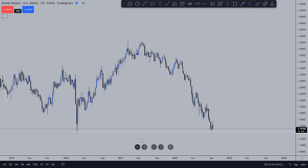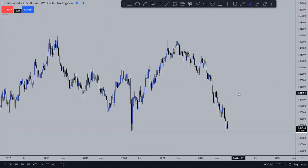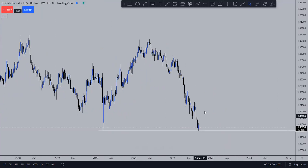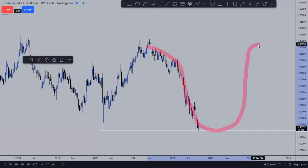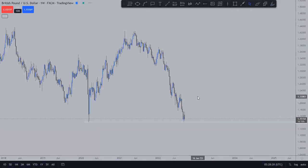From there, you can see that the previous week, price bounced from that zone. Price bounced from that zone. So I'm expecting something like a Wyckoff accumulation to happen before price goes all the way to the upside. From the weekly, we are still at that same zone.